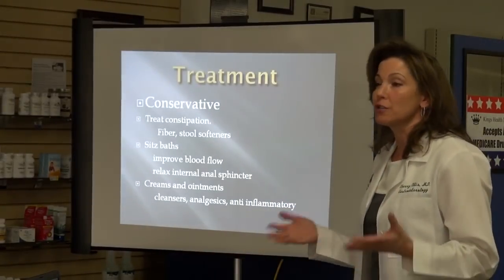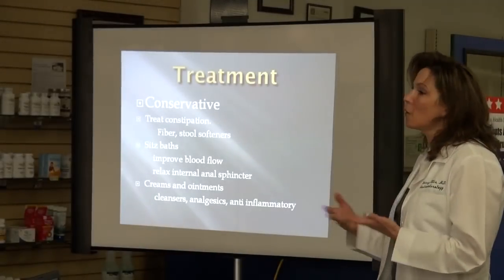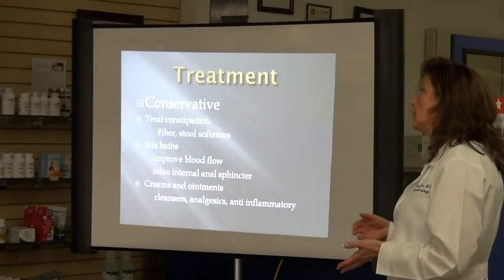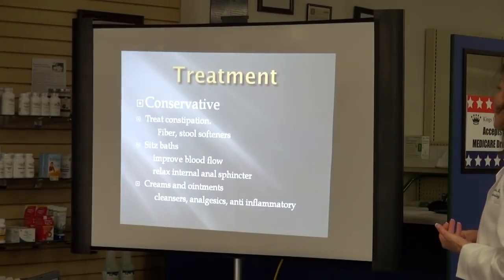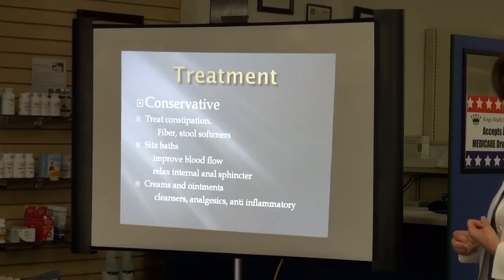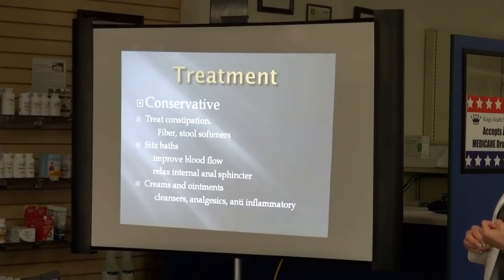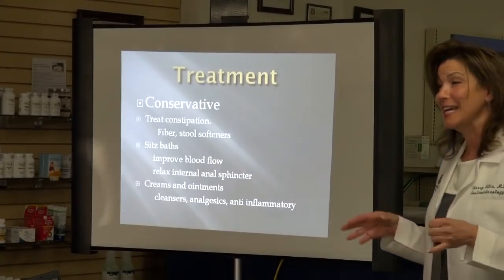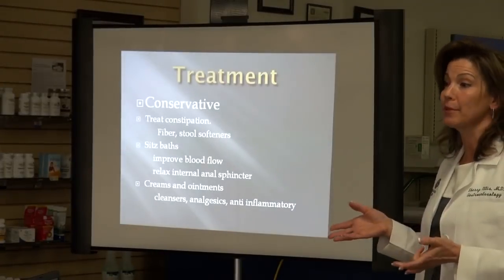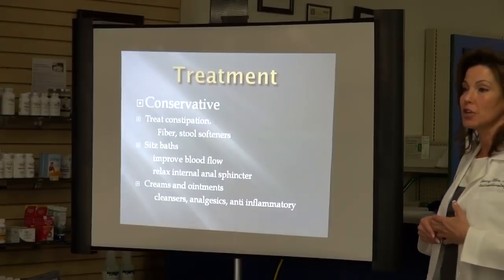What do we do first? We always take a conservative approach. We don't want to go doing surgery or banding people unnecessarily. The most important thing is to treat the constipation. We want to make sure people are getting enough fiber — 25 to 30 grams of fiber per day. When they say 4 to 5 servings of fruits, vegetables, or whole grains, it's very unrealistic when you figure an apple is about 3 grams of fiber.